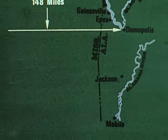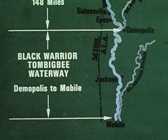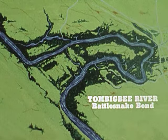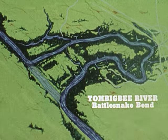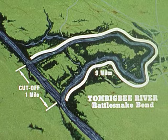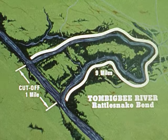From here, river traffic will travel to the Gulf on the Black Warrior-Tombigbee Waterway, which was completed in 1915. An interesting design feature of the river section is the use of cut-offs to reduce travel distance. The cut-off at Rattlesnake Bend is only one mile in length, yet it saves nine miles of travel. There are 20 cut-offs along the waterway, which save about 30 miles.